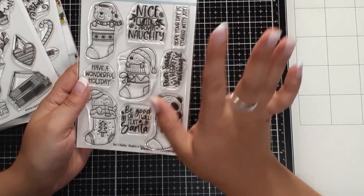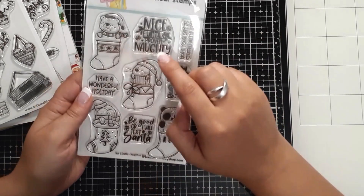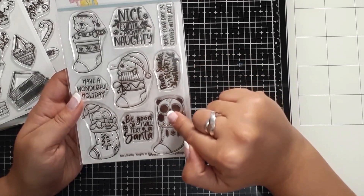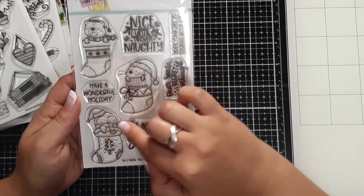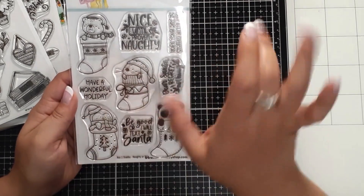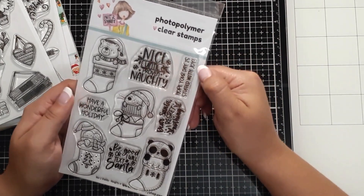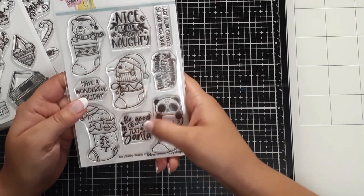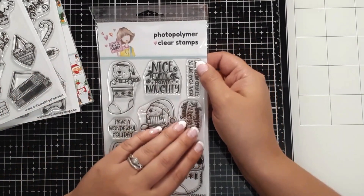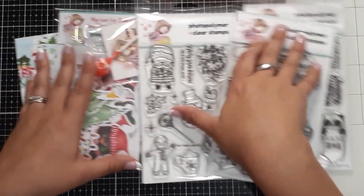Oh please stop — each of my children is going to get a tag with one of these on it! The stamp set is called Naughty or Nice, and it features a bear in a stocking, a bunny, a panda, and a penguin — my kids are absolutely going to love them. Sentiments include 'Hope your day is stuffed with joy,' 'Have a wonderful holiday,' 'Be good,' 'I will text Santa,' and 'Dear Santa, I regret nothing' — that last one I might just put on my own gift!